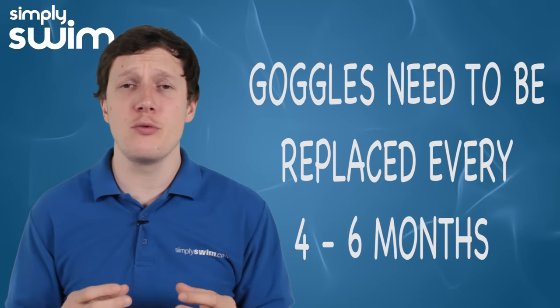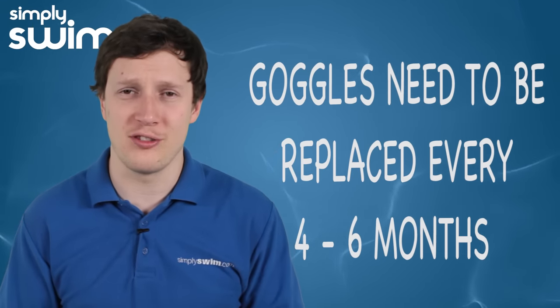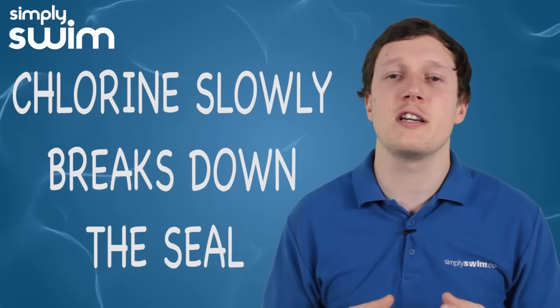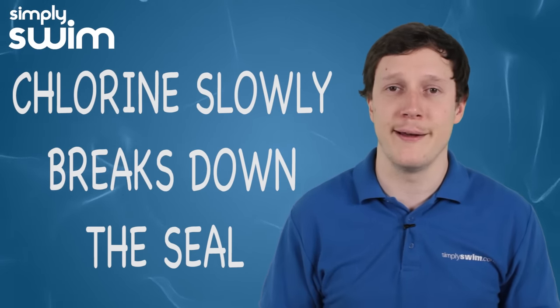If you're a regular swimmer you'll need to replace your swimming goggles every four to six months. Chlorine will break down the material, so you'll end up losing your seal and then you'll have to buy a new pair. To browse our vast variety of swimming goggles just head over to our website simplyswim.com — thanks for watching.